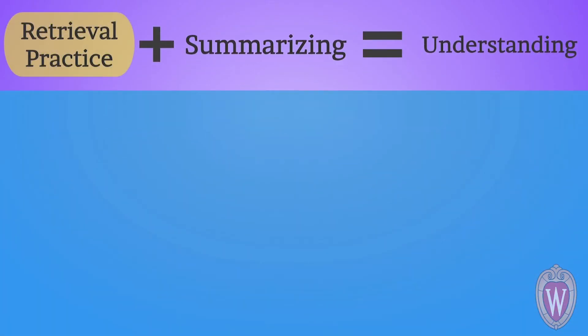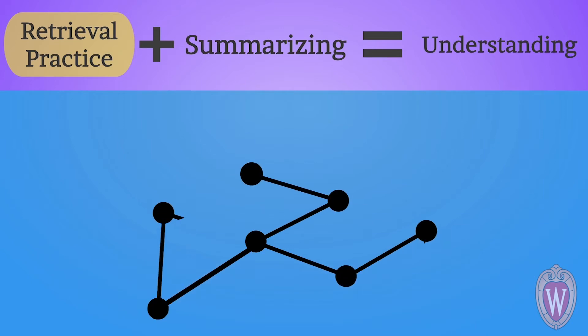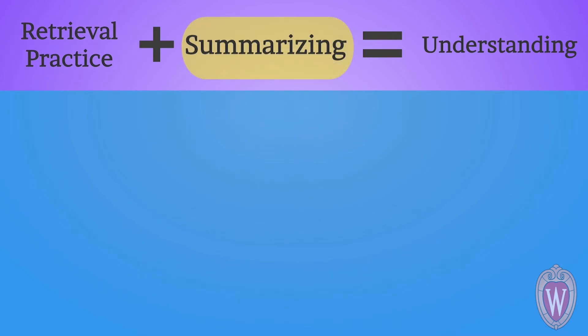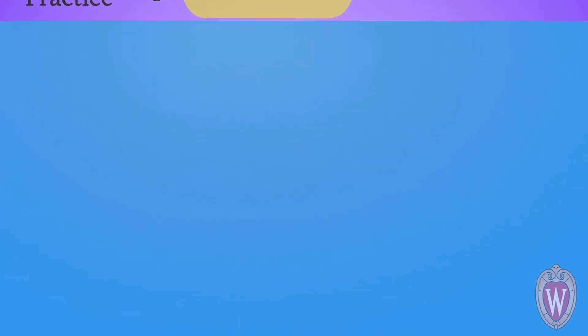The right type of memory practice builds connections between memories, which is the foundation of learning to think when you encounter new information. Summarizing is an easy-to-apply retrieval technique that builds connections between the memories in your brain. It works like this.